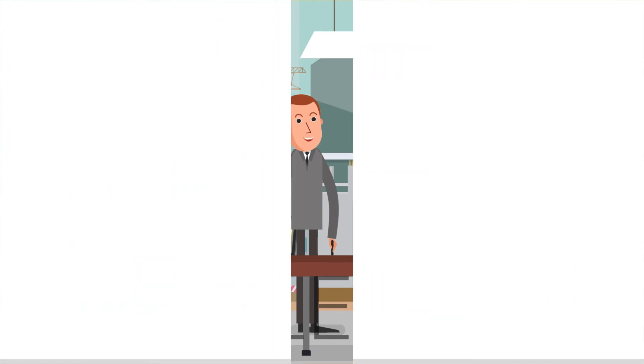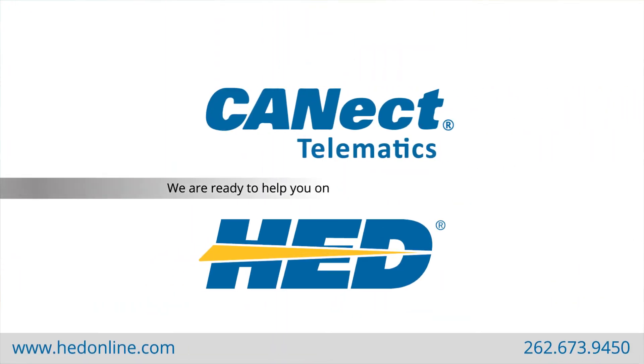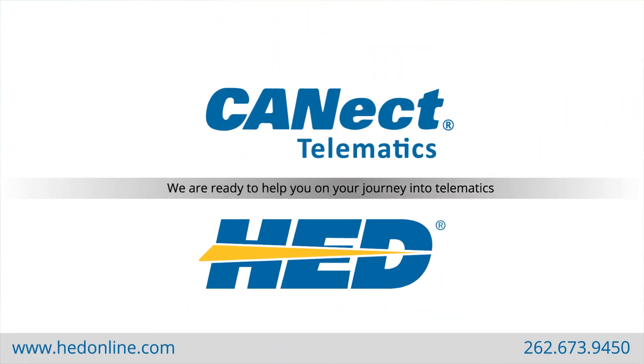Real ROI. Give us a call — we're ready to help you on your journey into telematics.